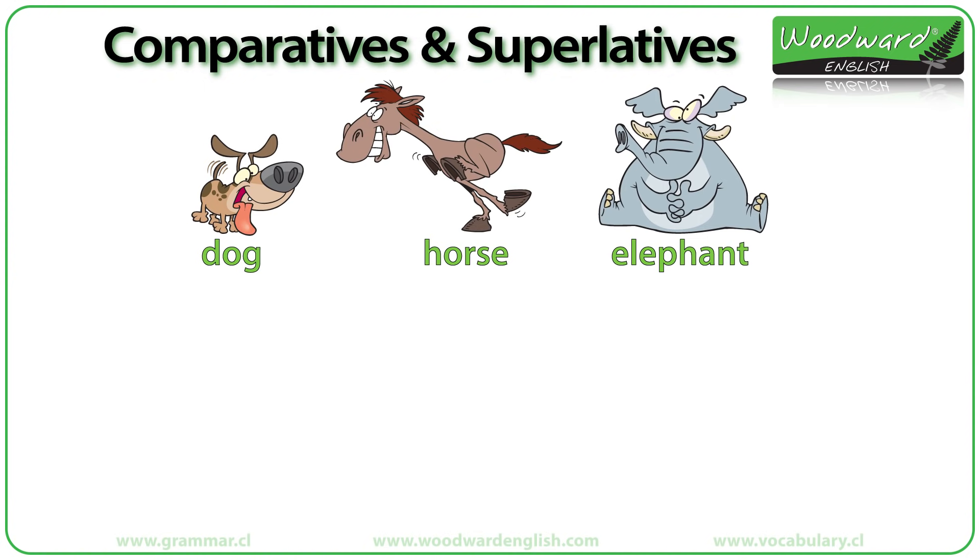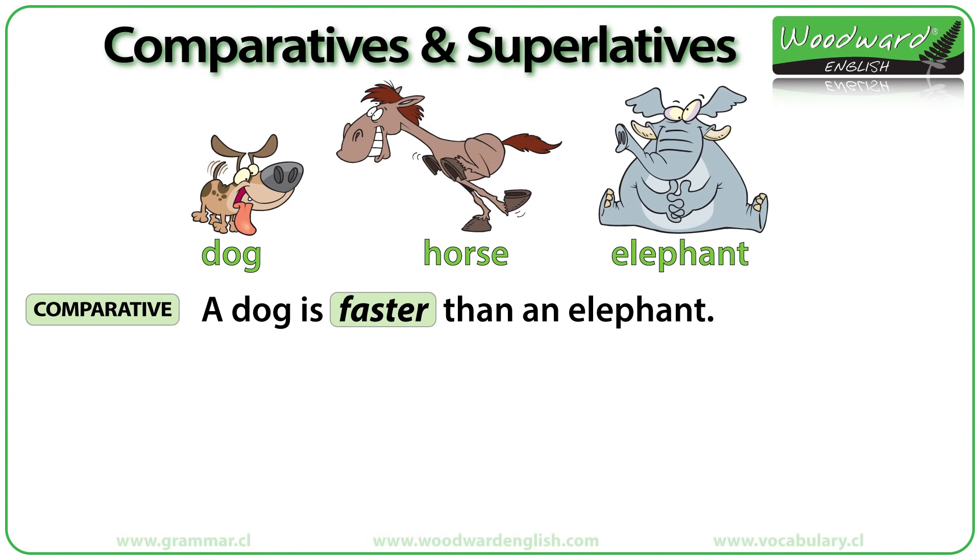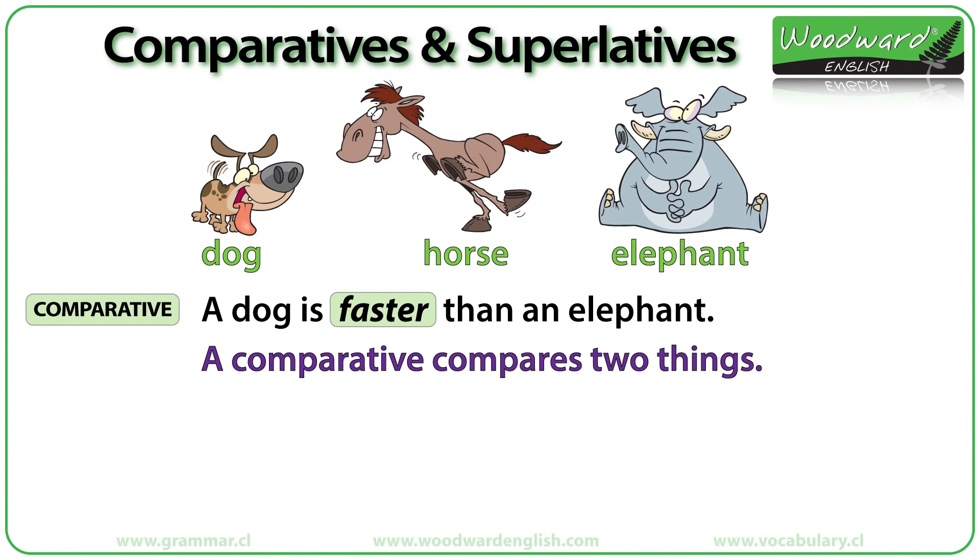Let's compare the dog and the elephant with the adjective 'fast.' We say a dog is faster than an elephant. 'Faster' is a comparative. A comparative compares two things — in this case, a dog and an elephant.